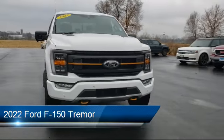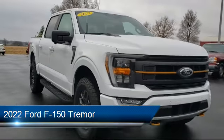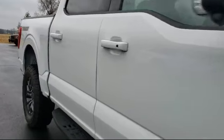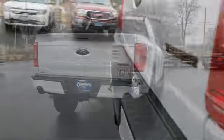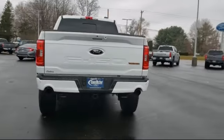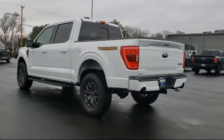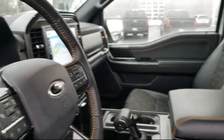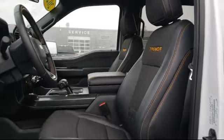It comes equipped with sync communication system, lane keeping system, auto high beam headlight control, AM FM Sirius XM radio, exterior parking camera with dynamic hitch assist, heated door mirrors, outside temperature display, keyless entry, electronic stability control, steering wheel controls, and has less than 5,000 miles on the odometer.